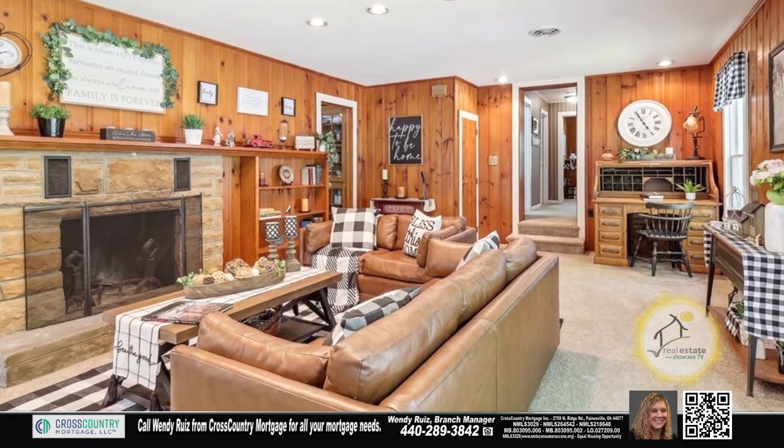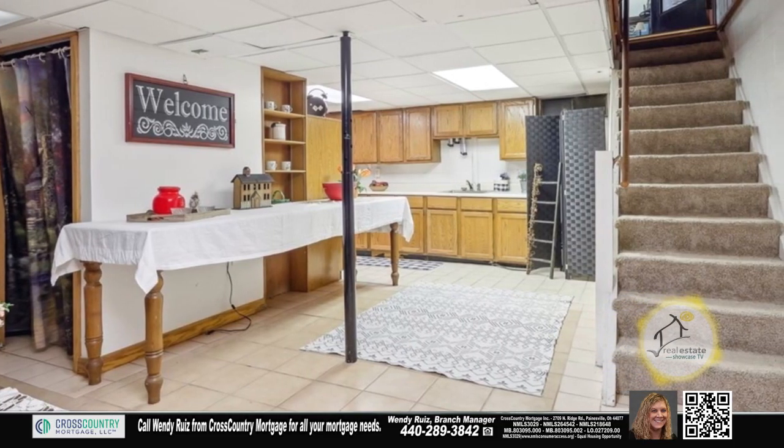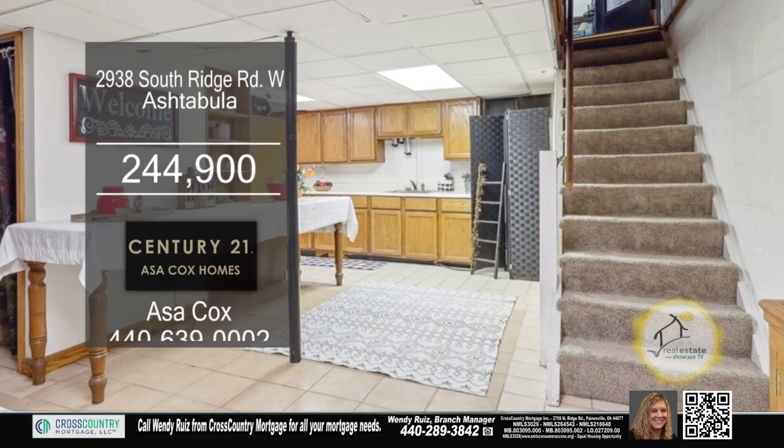The step-down family room has a cozy brick fireplace. As you descend to the lower level, discover a second kitchen perfect for hosting special occasions.